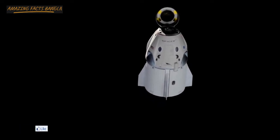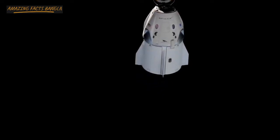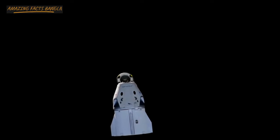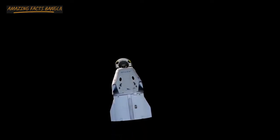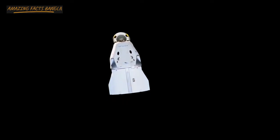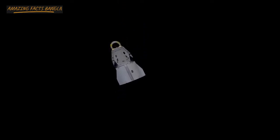Dragon continuing to fly free, everything looking good so far. For those just tuning in, we are currently watching Dragon as it departs from the International Space Station. It's been a really smooth operation so far with the undocking procedure and now we're moving into departure. You can see on your screen the Dragon capsule moving away, with the nose cone still in its open position, leaving the forward hatch exposed — we will be closing that prior to Dragon's reentry. Dragon is backdropped by the inky blackness of space.